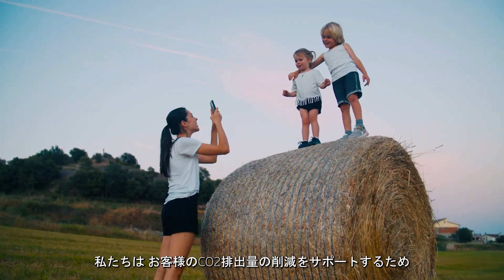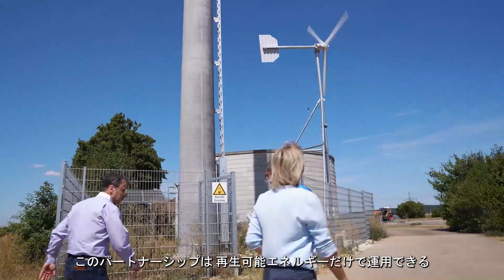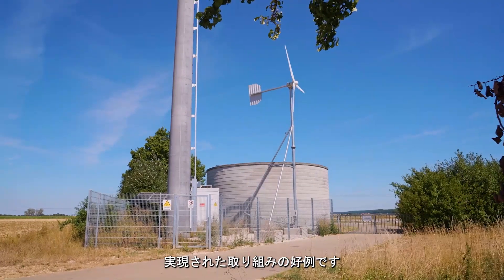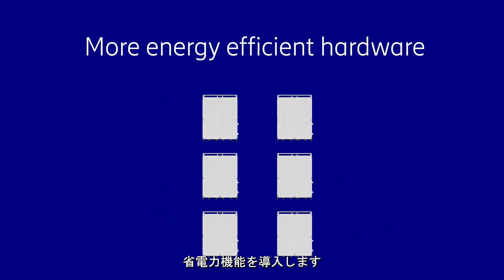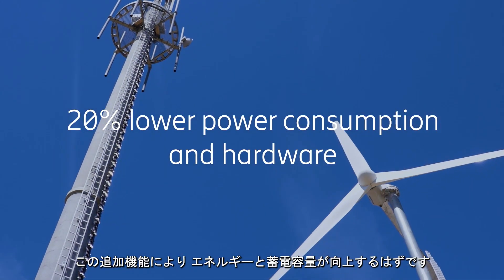We are committed to working with our customers to support them in cutting their carbon emissions. This partnership is a great example of how we're achieving this through our best-in-class energy efficient equipment, which can be operated entirely with renewable energy. In November 2022, we will deploy new energy efficient hardware and power saving features, and additional functions will improve energy and storage capacities.